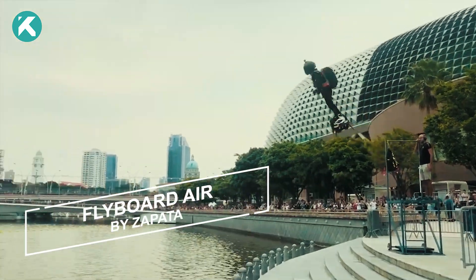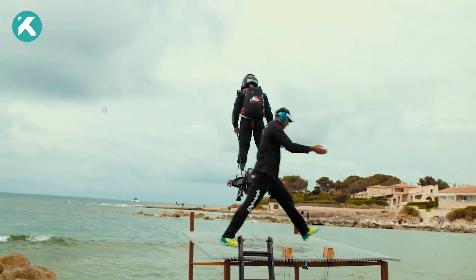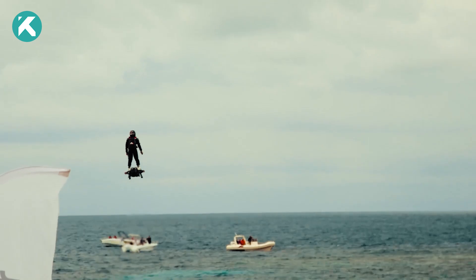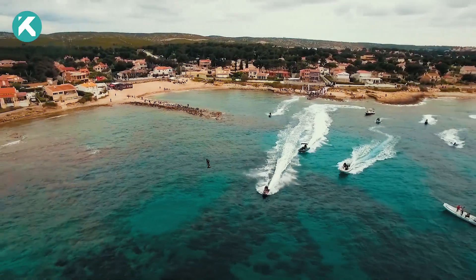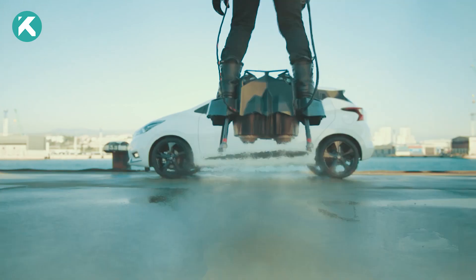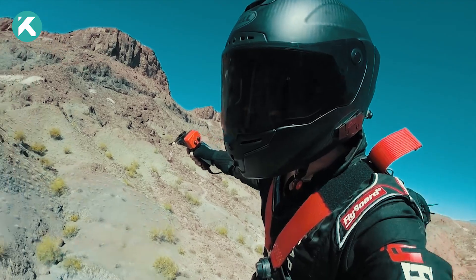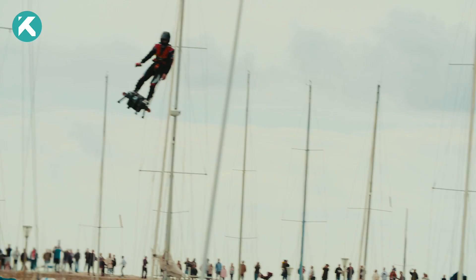Next, we have the Flyboard Air, a creation by Zapata that redefines personal flight with its innovative jet propulsion technology. Picture yourself soaring up to 9,800 feet high and reaching speeds of up to 93 miles per hour. This exhilarating experience is made possible by four jet engines positioned beneath the board. Riders have control over the device through a handheld controller, which allows them to adjust the thrust and direction of the jets.